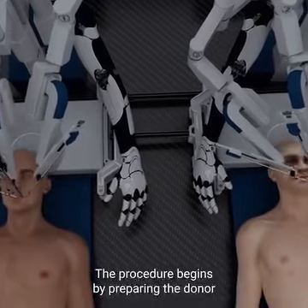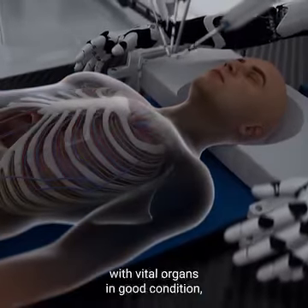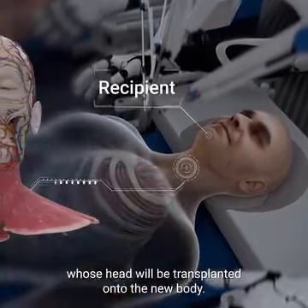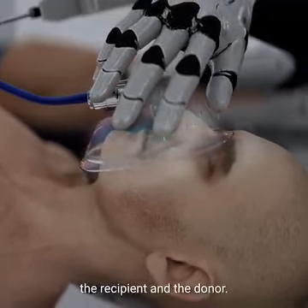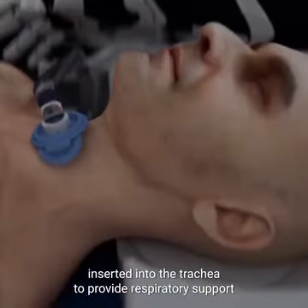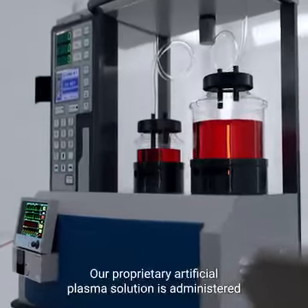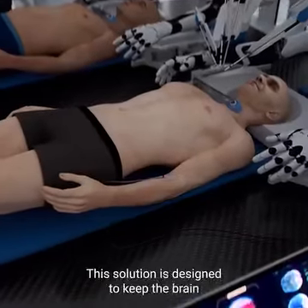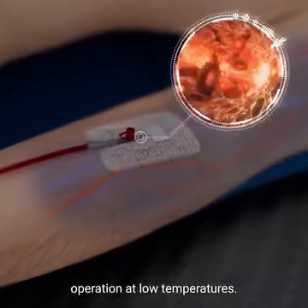The procedure begins by preparing the donor and recipient bodies. The donor is a brain-dead patient who has a functional body with vital organs in good condition, while the recipient is the patient whose head will be transplanted onto the new body. General anesthesia is administered to both. Both patients undergo tracheotomy, with a tube inserted into the trachea to provide respiratory support. Our proprietary artificial plasma solution is administered to both, designed to keep the brain and body oxygenated, prevent clotting, and allow for safe operation at low temperatures.